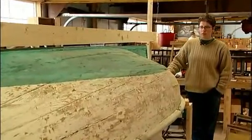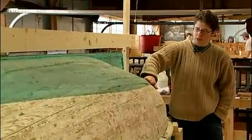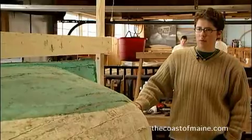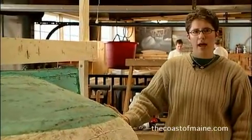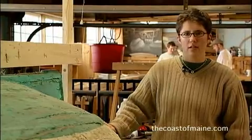The families that own this boat have always loved rowing it, but it's starting to fall apart a little bit. One of the planks is starting to come out. We started to strip the boat and realized it would probably take so much work that it would essentially be a brand new boat if we tried to restore it. So they decided they wanted to keep the old boat intact and start new.